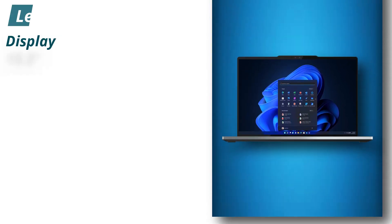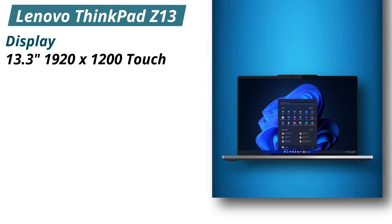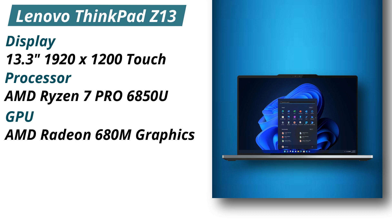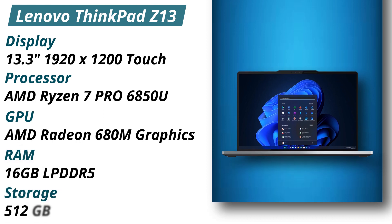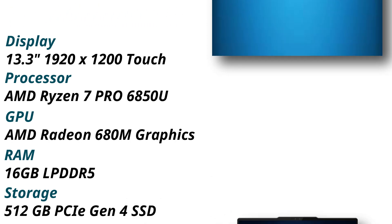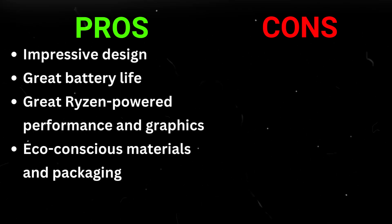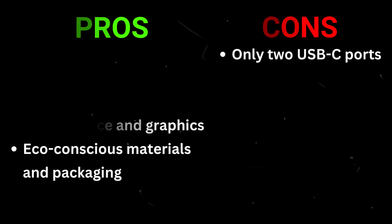Specifications — Display: 13.3 inches, 1920x1200, Touch. Processor: AMD Ryzen 7 Pro 6850U. GPU: AMD Radeon 680M graphics. RAM: 16GB LPDDR5. Storage: 512GB PCIe Gen 4 SSD. Pros: impressive design, great battery life, great Ryzen-powered performance and graphics, eco-conscious materials and packaging. Cons: only 2 USB-C ports.